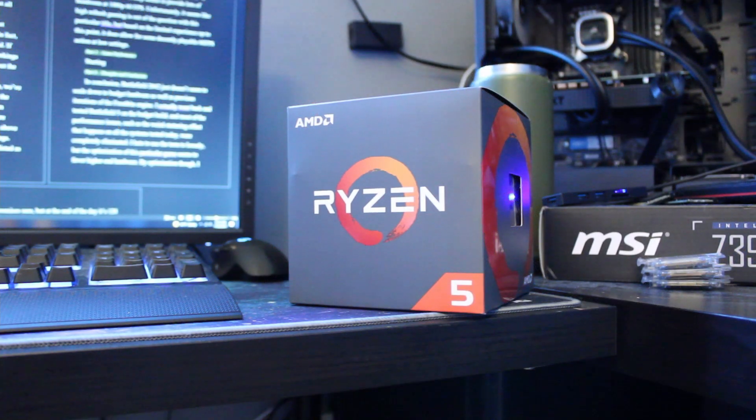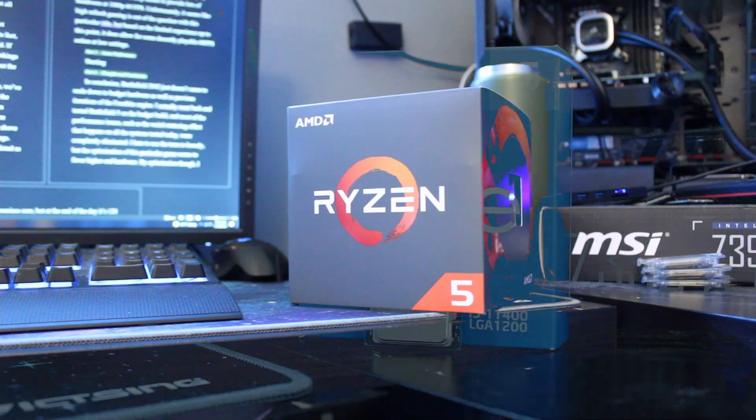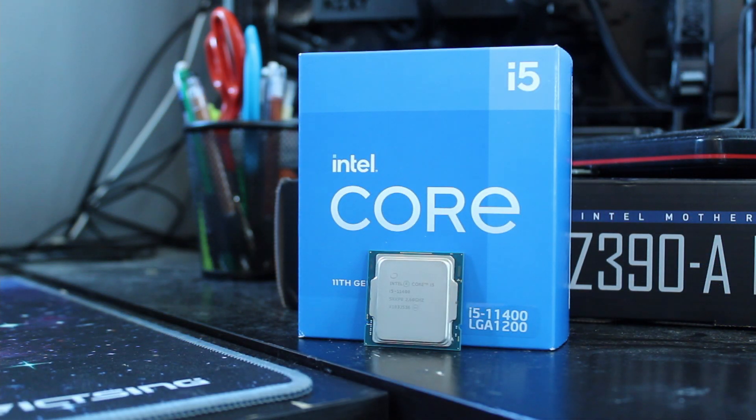However, CPUs have become so incredibly cheap — you can get excellent value parts for just over $100. It's incredible how far we've come, and I'm excited to discuss some CPUs to look out for in early 2022. Spoiler alert: Intel dominates the list.